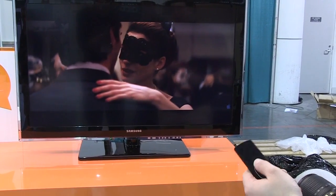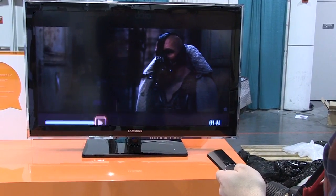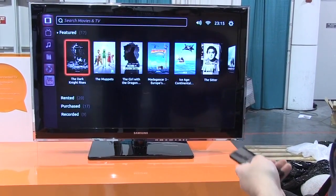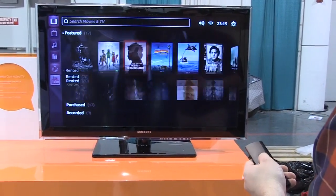Also, while you're watching TV, you can pull up the browser. So you can browse through things while the live TV or movie is still playing in the background.